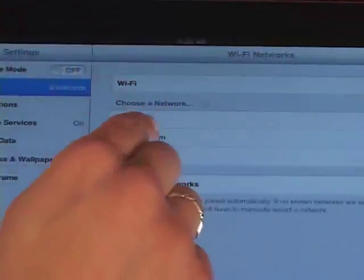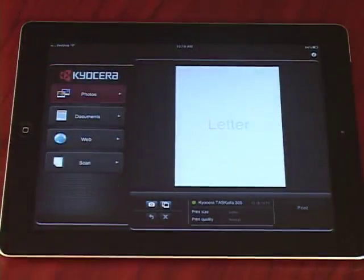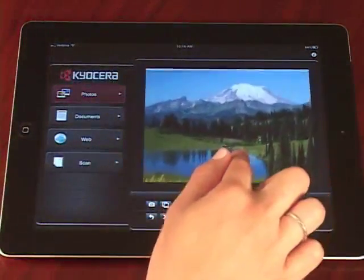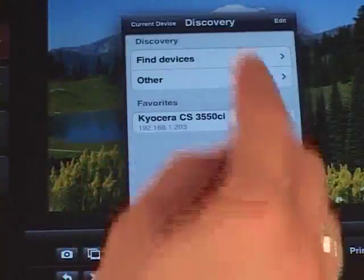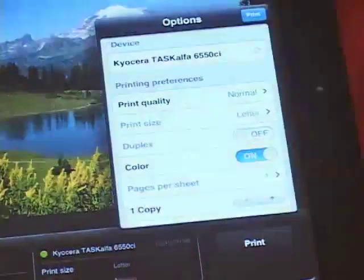Connect your smartphone or tablet to the same wireless network as the Kyocera printer or MFP. Then launch the Kyocera Mobile Print app from your device. Tap the Photos tab within the app and choose the desired photo from your photo album, or even take a photo using the camera feature embedded in the app. You can zoom or reposition the photo by dragging or pinching the image. Then tap Select a Device, Find Devices, and select the Kyocera MFP or printer on the network to print to. Press Select, and lastly tap the Print icon and then Print again.